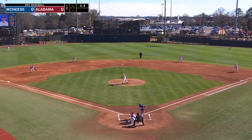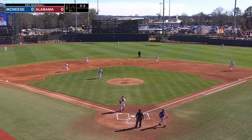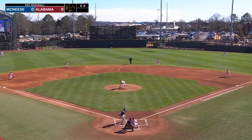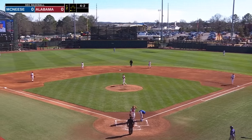Breath and the payoff pitch. Fastball swing, miss, strike three. Here's the payoff pitch — fastball high, ball four. That's also the second walk by Antoine John today.